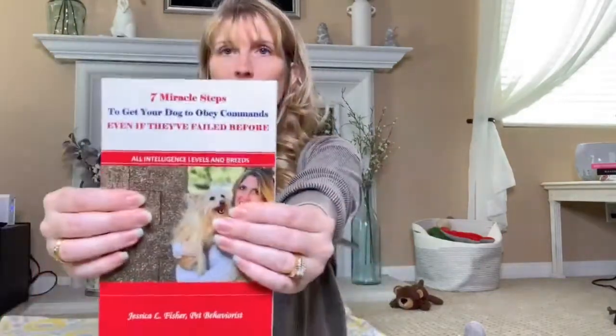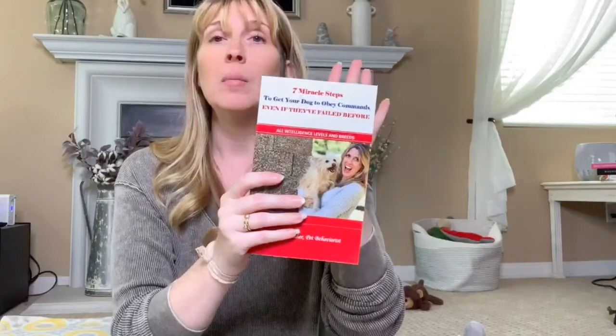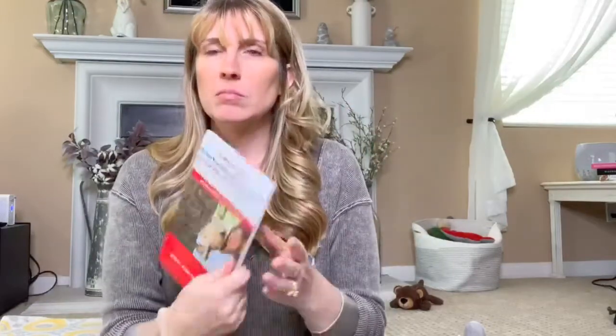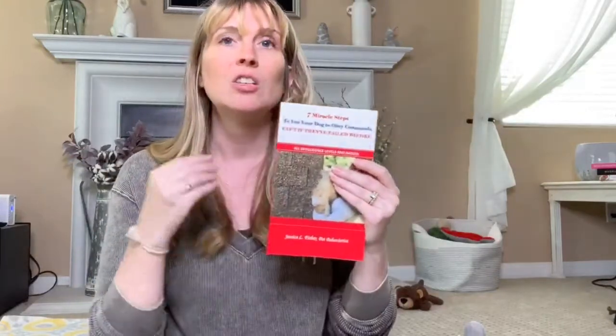If you don't have my book, The Seven Miracle Steps, grab your copy. I actually ran out of paperbacks — I have more on the way, so you can order paperbacks again. If you want the digital copy, of course you can order that as well. I did put a link in the description. Grab your copy — I highly recommend it. You can read it in one afternoon and start working the very next day or that evening. It just takes a couple of hours to read it and you're really going to learn a lot from it.